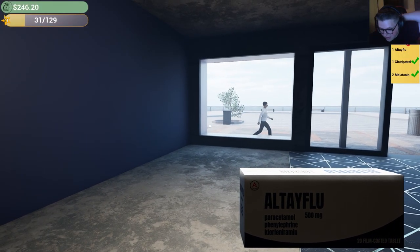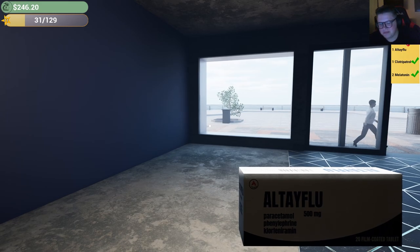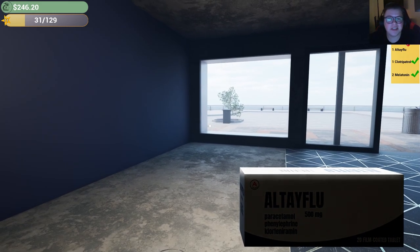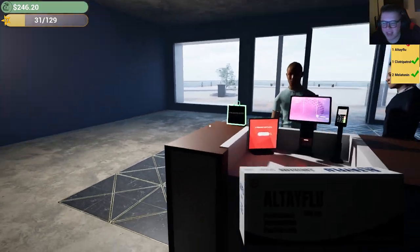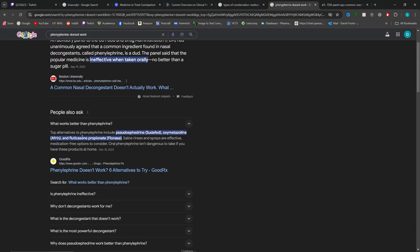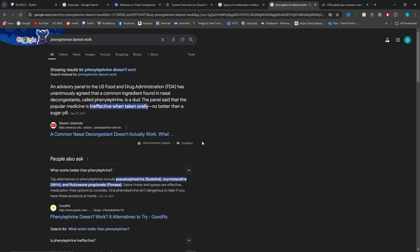Fun fact: phenylephrine doesn't really work. Studies have shown it does nothing — it's basically a placebo effect. The FDA has agreed that phenylephrine is a dud; the medication is ineffective when taken orally. There are better alternatives like pseudoephedrine, Afrin, and Flonase. Don't bother with phenylephrine — it doesn't work and it's a waste of your money.